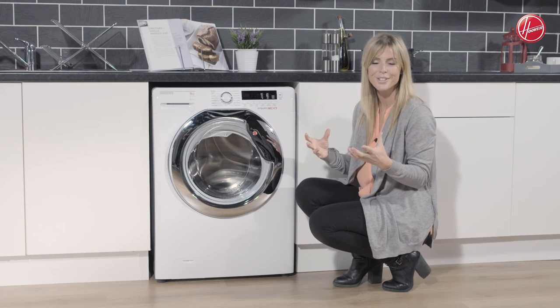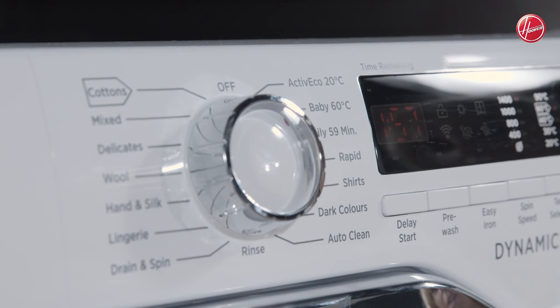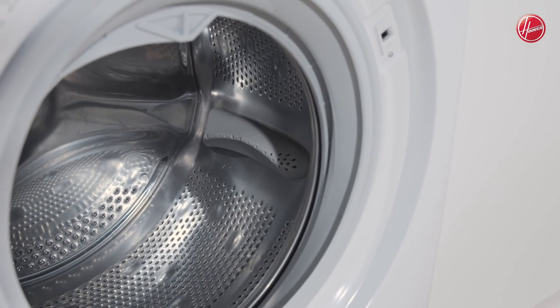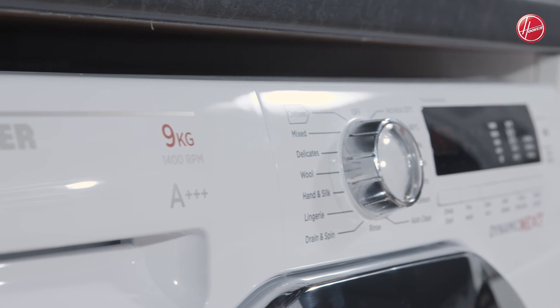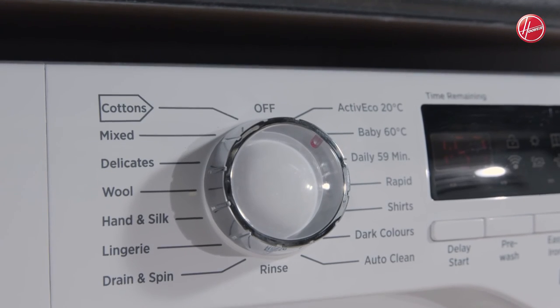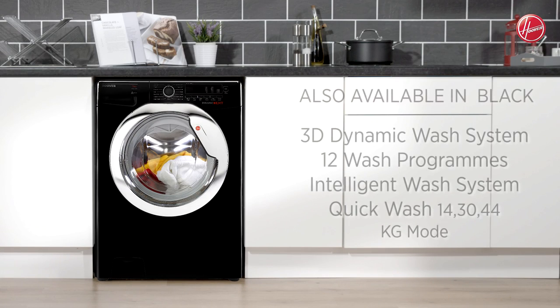You also have your auto clean program, which is going to keep the inside nice and clean, blasting away any of that detergent residue — so it's one less thing for you to worry about. This large capacity washing machine by Hoover is jam packed with fantastic technology, it's energy efficient, and it has loads of great features which are going to help make your life that little bit easier.